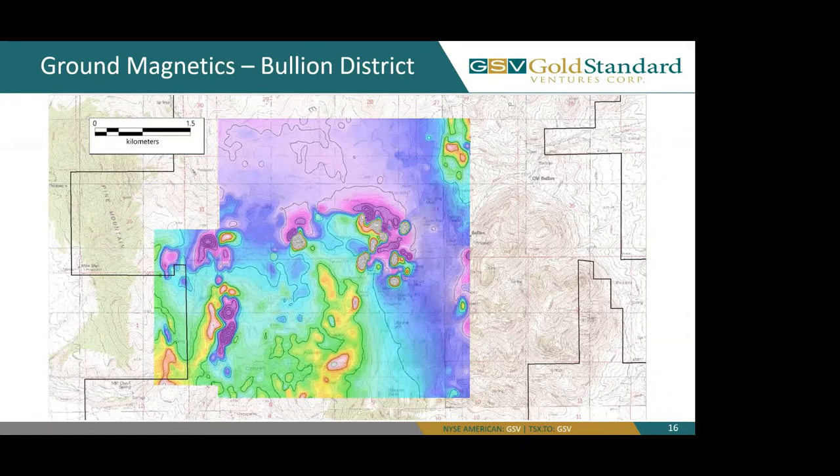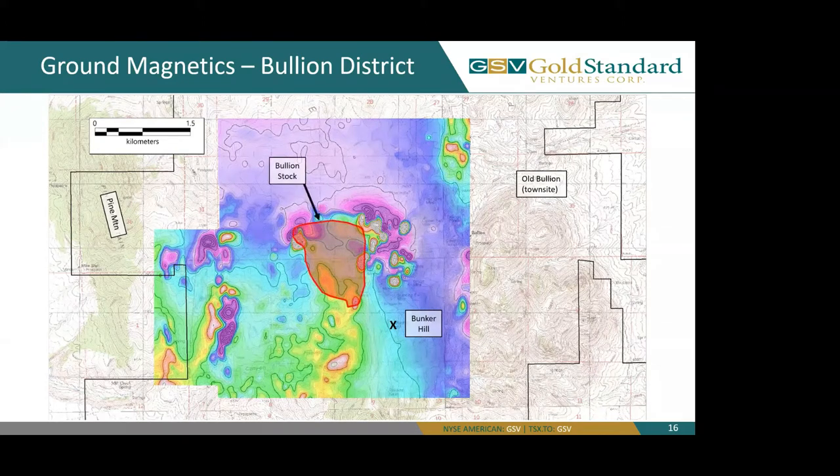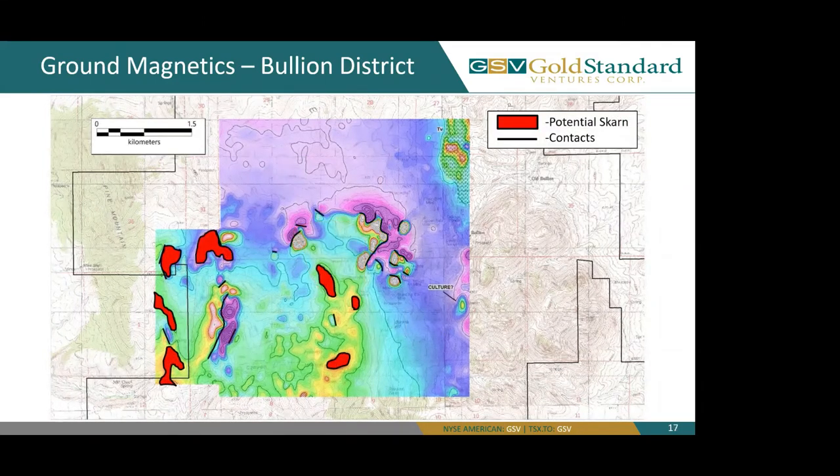Here we're looking at our reduce-to-pole ground magnetics data. For those of you familiar with the area, we have Pine Mountain to the west, the summit of Bunker Hill, and the old town site of Bullion. This data has been analyzed by Jim Wright, who has interpreted the bullion stock in the center of the magnetic survey. Highlighted in red are Jim's potential scarns, with the black lines being igneous lineations or contacts.